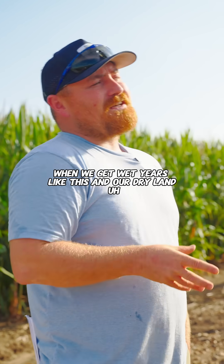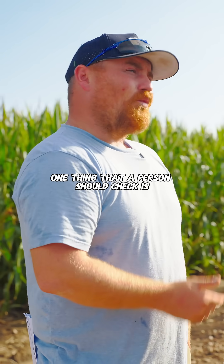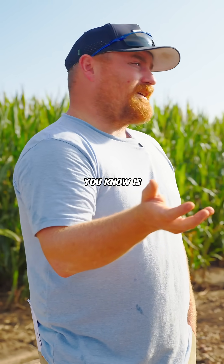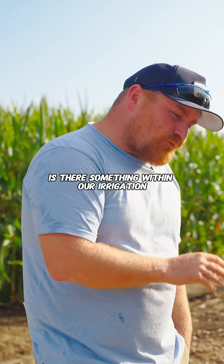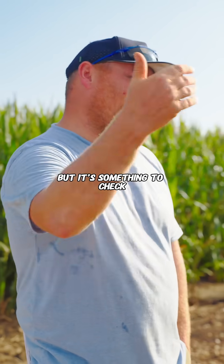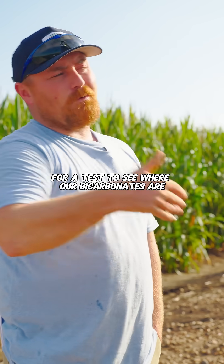When we get wet years like this and our dry land is staying green longer, one thing a person should check is what's going on with the water. Is there something within our irrigation water that is holding us back? It's something to check — for less than $50 for a test to see where our bicarbonates are.